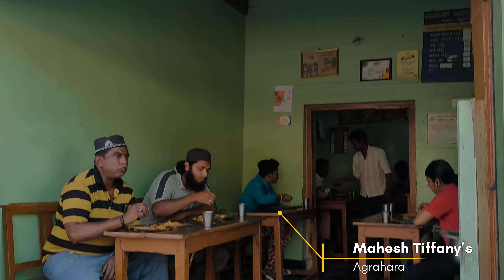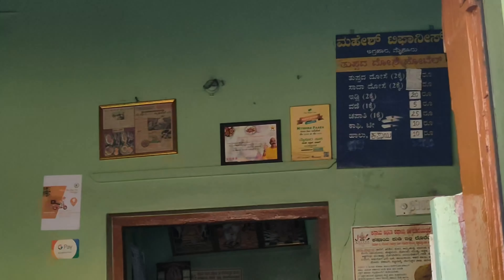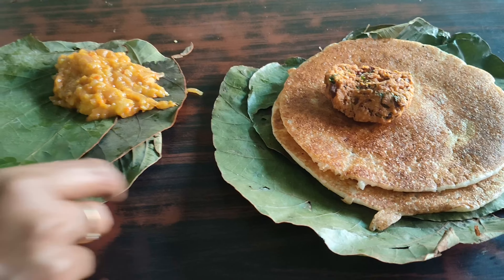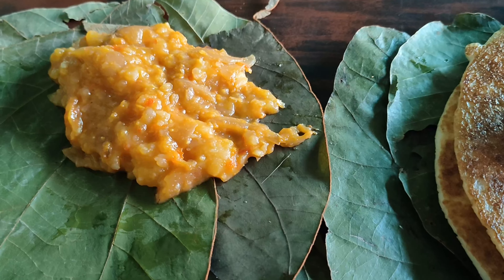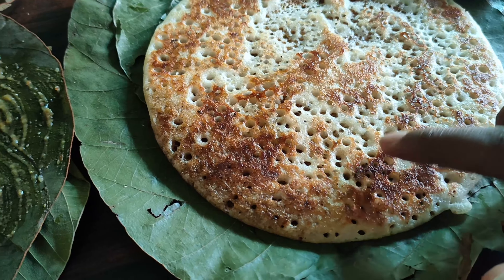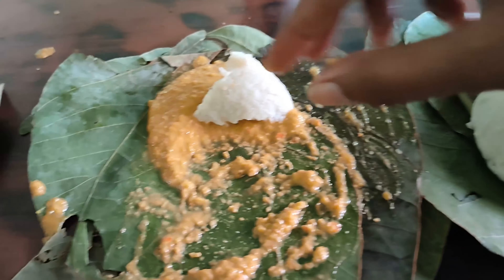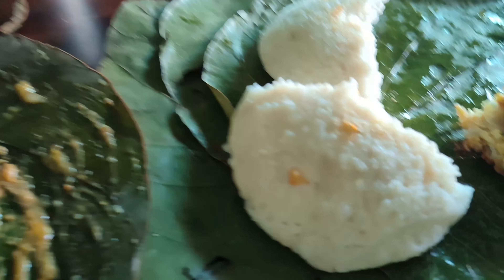To have our breakfast we headed to Mahesh Tiffany's, which is famous for their tuppad dosa, that is ghee dosa. It's served on palm leaves — this is dosa with vada, this is goju, and here is the chutney. As you can see, the ghee is coming out and it's very crispy and nice. They also serve in leaves. They are very soft and it's very nice with the chutney. The tomato chutney is also good.